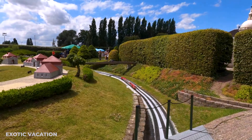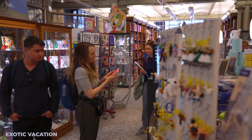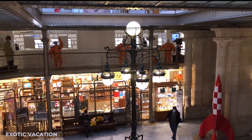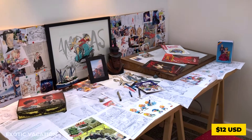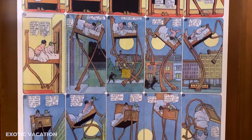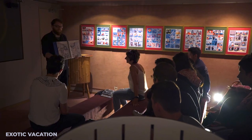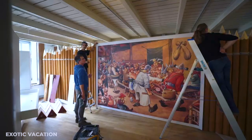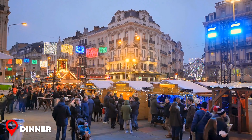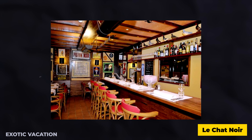Evening — Brussels Comic Strip Centre. Did you know that the enchanting world of the Smurfs first came to life in Brussels? For those eager to delve into Belgium's rich comic book heritage, the Brussels Comic Strip Centre is an absolute treasure trove. It showcases the vibrant history of comics in Belgium, including beloved characters like the Smurfs and Tintin. With admission priced at around $12 USD, it's a budget-friendly way to immerse yourself in the colorful narratives Belgium has contributed to the world of comics. Insider Tip: Keep an eye on the Centre's events calendar for special exhibitions or meetings with comic book creators.